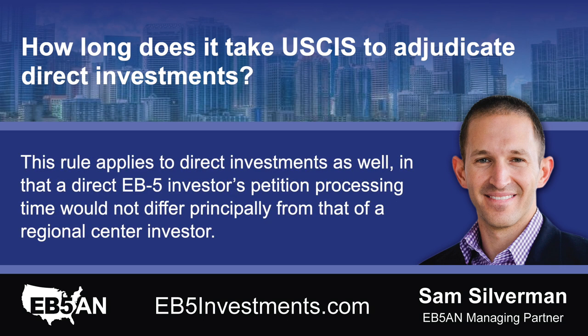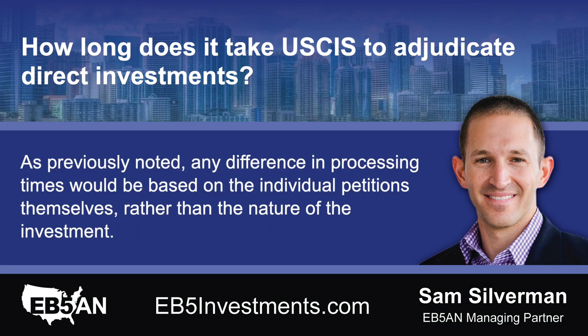This rule applies to direct investments as well, in that a direct EB-5 investor's petition processing time would not differ principally from that of a regional center investor. As previously noted, any difference in processing times would be based on the individual petitions themselves, rather than the nature of the investment.